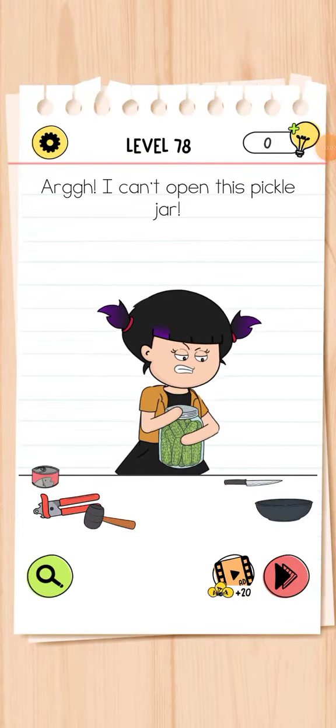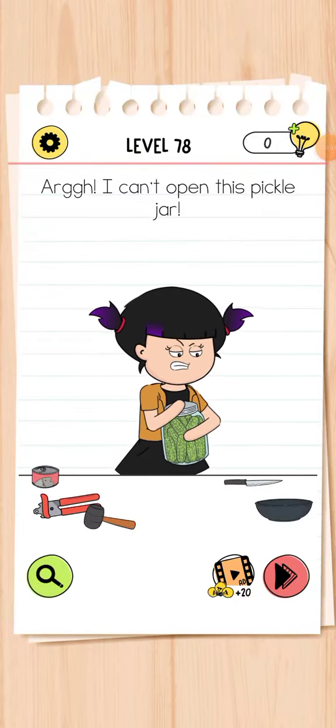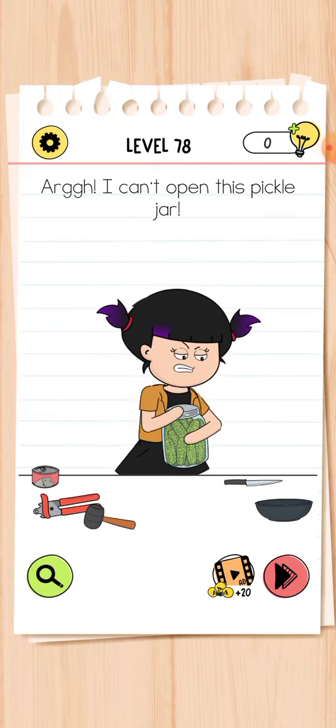Hello friends, welcome back to my channel. This is Brain Test 4 level number 78. Please subscribe to my channel and press the bell icon for more upcoming videos.